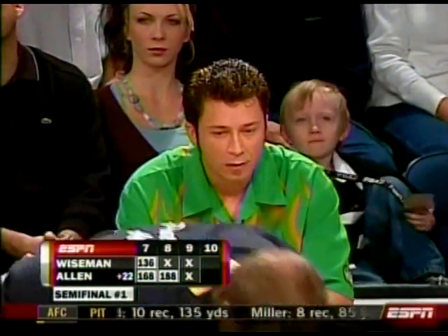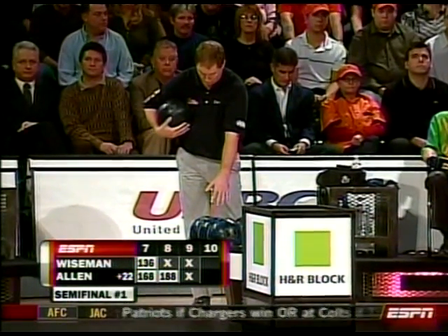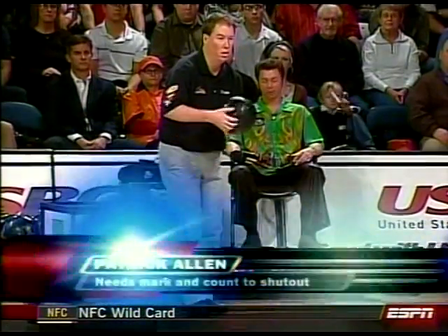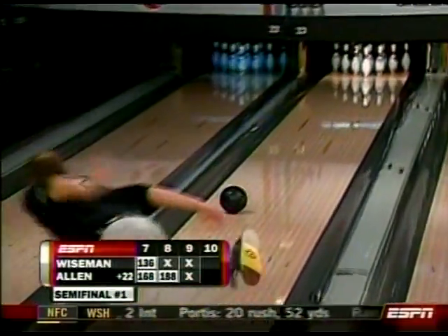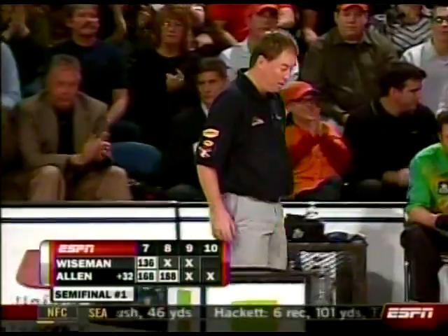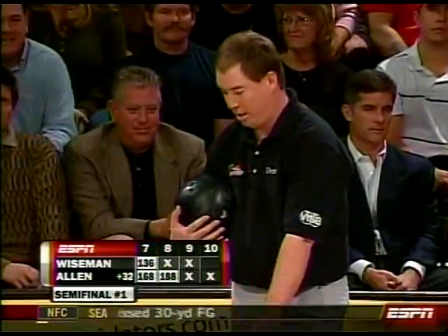The best Allen could do is a 248. He knows when it's good and when it's bad the second it's leaving his hand — the players at this level, they all know as soon as it leaves their hand. If it's going in the right direction and it's off their hand the right way, they can feel it instantly. They know whether or not it's going to get there. And he's letting us know today as well. Up 32.